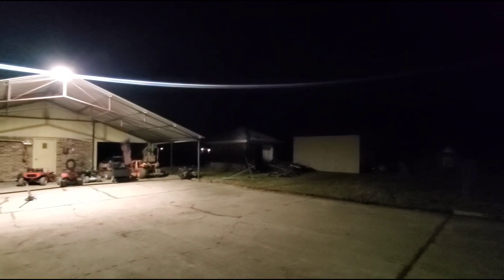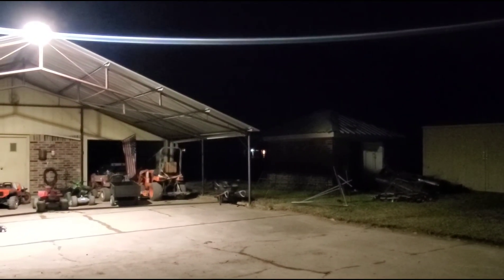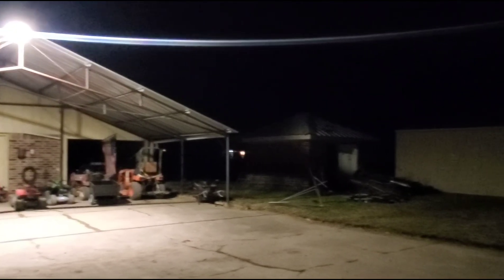Just wanted to show you the progress. There's a new shed over there with a peaked roof, but it has black shingles so you can't see it right now because it's dark. Got all the fencing torn down in between the shop and the pump shed.